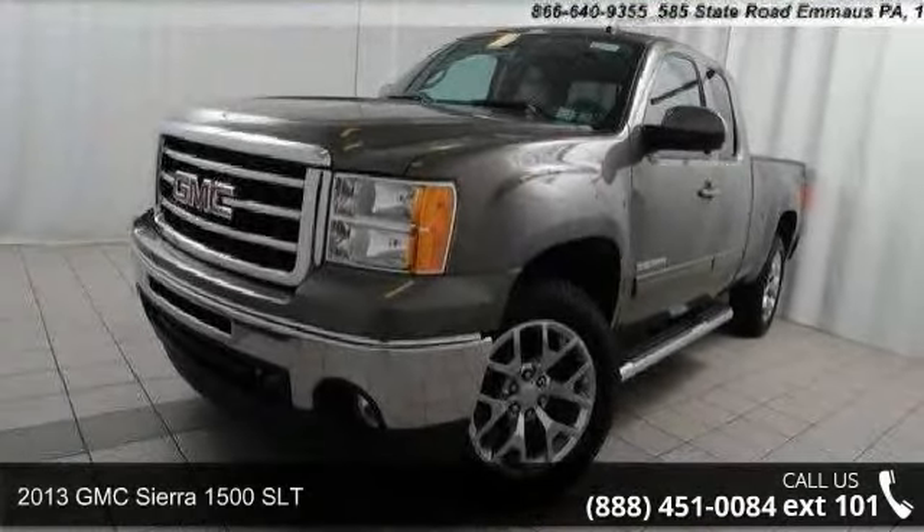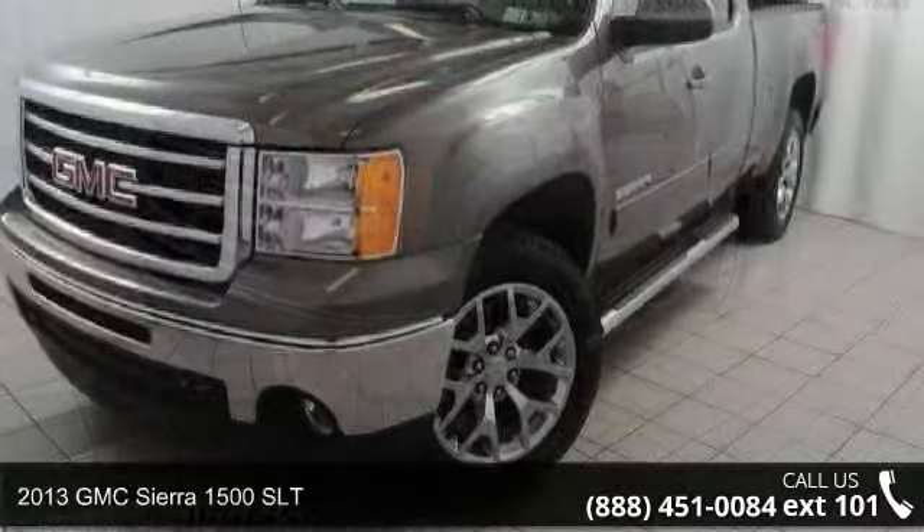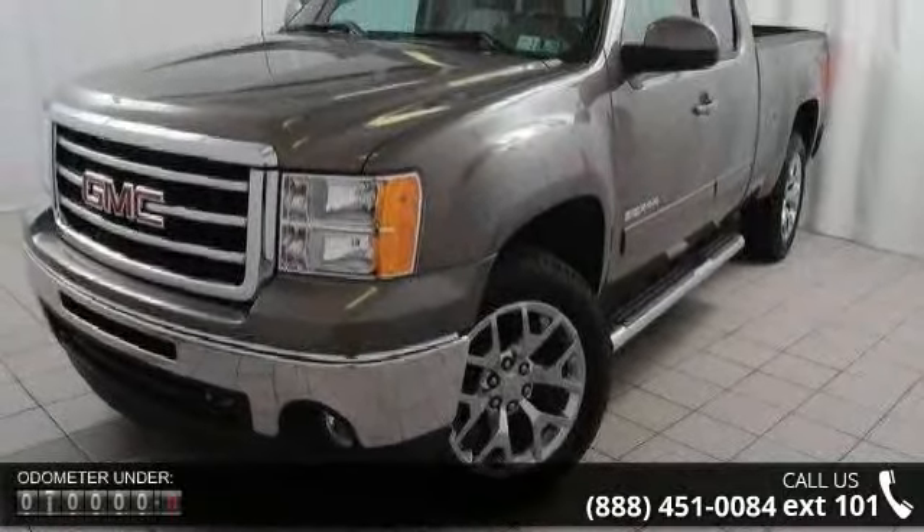Arrive in style with this 2013 GMC Sierra 1500 SLT. This may be the set of wheels you've been looking for.